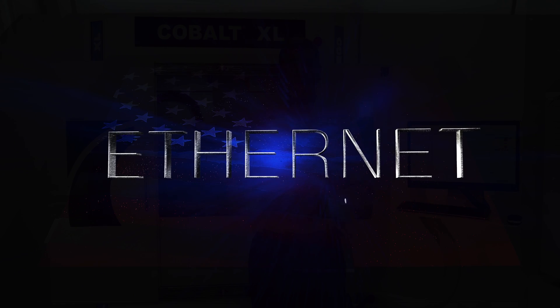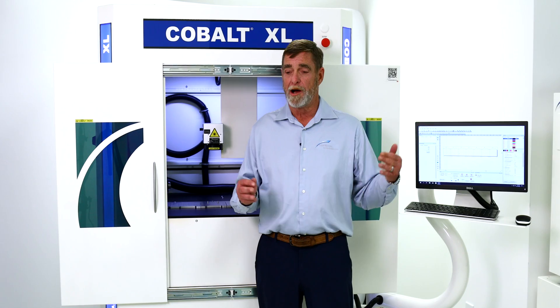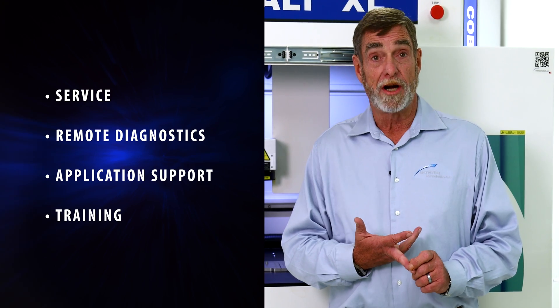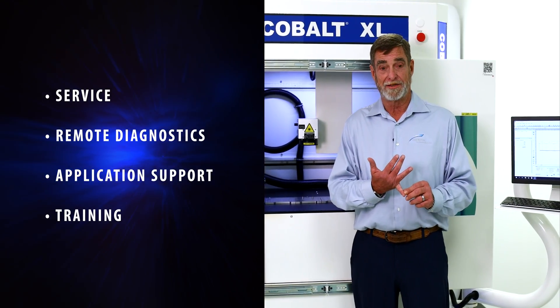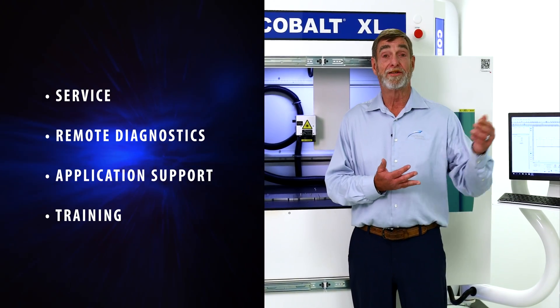Another neat thing about our laser systems — and this comes on all of our laser systems — is our Ethernet capability. All we have to do is plug in. We can do service, remote diagnostics, application support, and training via TeamViewer.